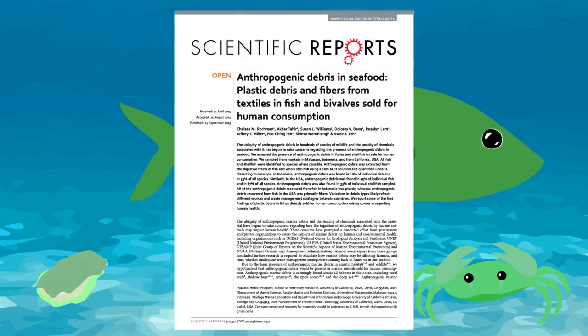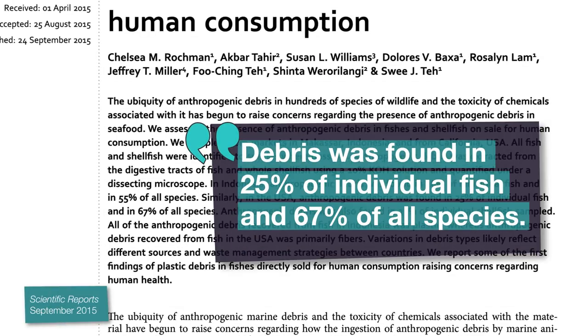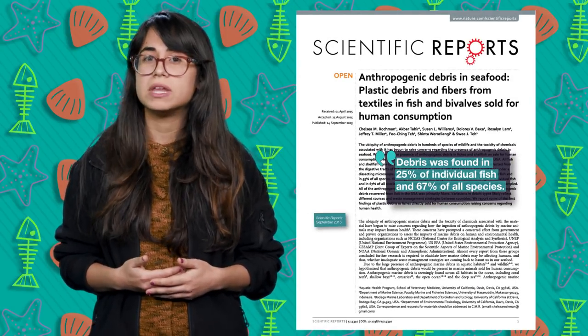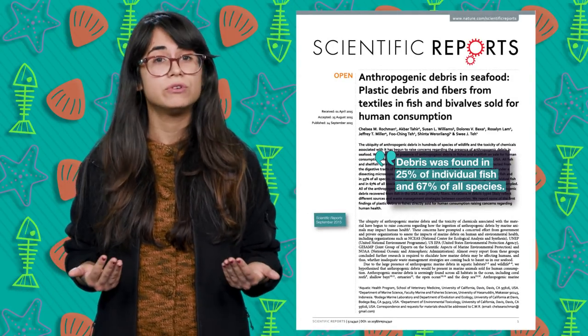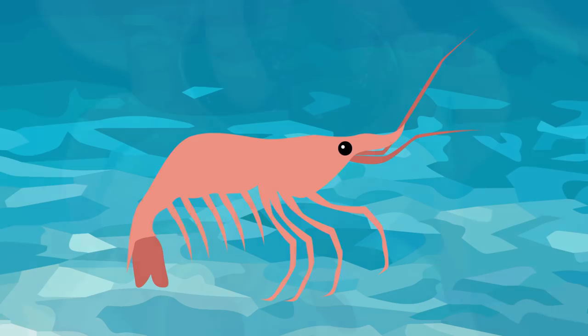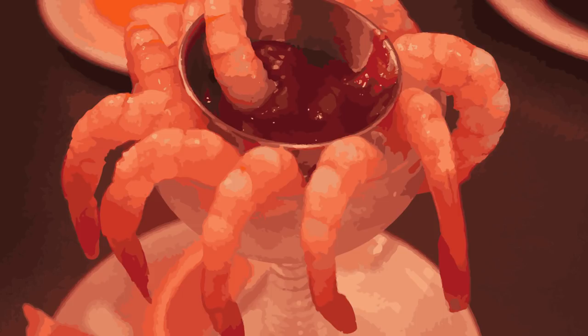One California study found microfibers in one out of every four fish that were examined. Researchers are still trying to determine if these toxins can climb up the food chain to harm humans that eat the fish. Just think about that for a minute — we could be eating lots of plastic, and we don't know if it's harming us or not.